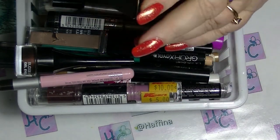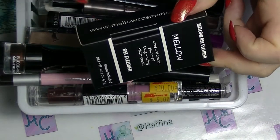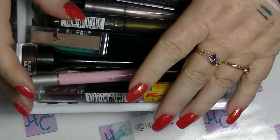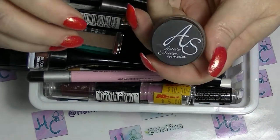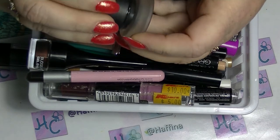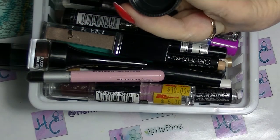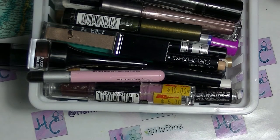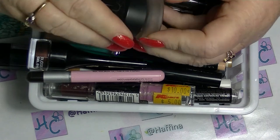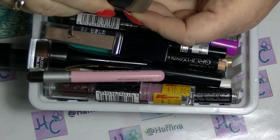I have a gel eyeliner from Mellow Cosmetics which is still in its box — I haven't even taken it out. It came in a Belle Box or Lip Monthly. I also have a gel eyeliner in black from Artist Selection, which came as part of my beauty course. The last time I used it, it was still good. I should probably try to get it used up — I might start working on that one when I finish up the current one.